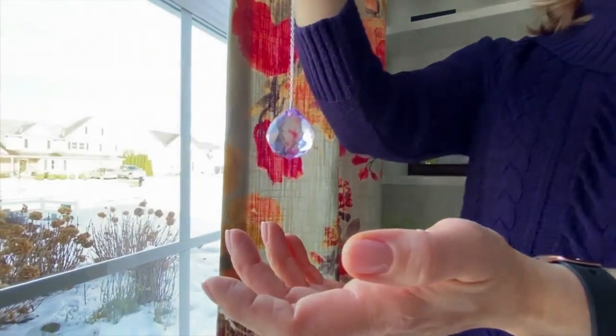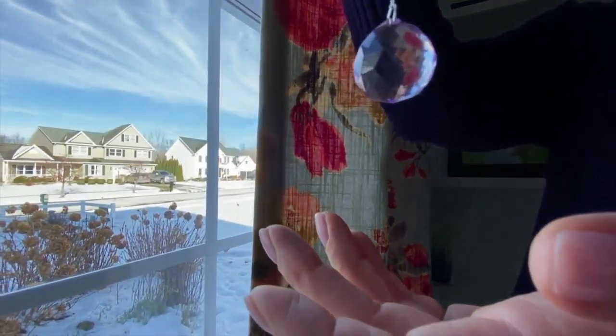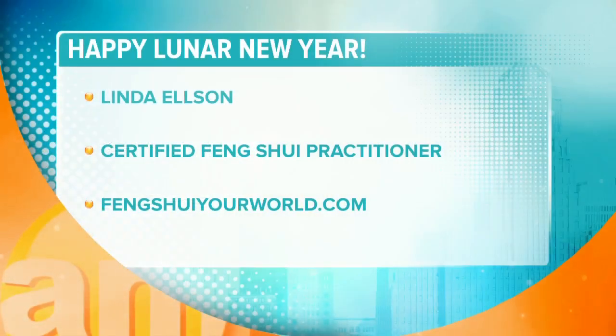That was a lot of information, but this is just the beginning. We will continue to give you feng shui — go ahead and say that three times — we'll continue to give you energetic suggestions right here on AM Buffalo. I'm Paula D'Amico. You can find out more about Linda's work as a certified feng shui practitioner in western New York at fengshui yourworld.com.